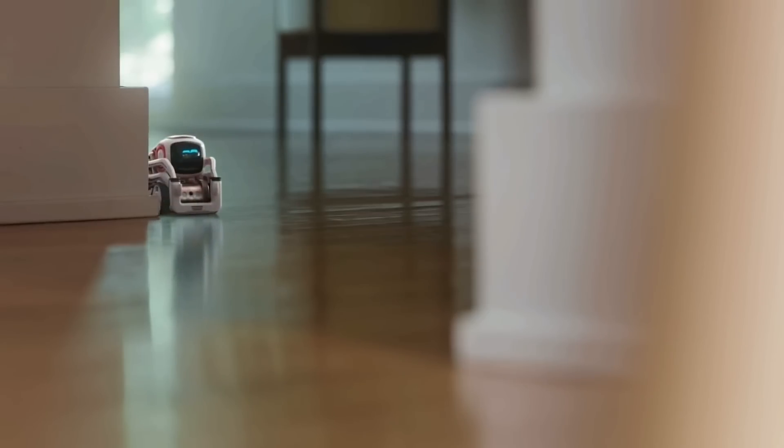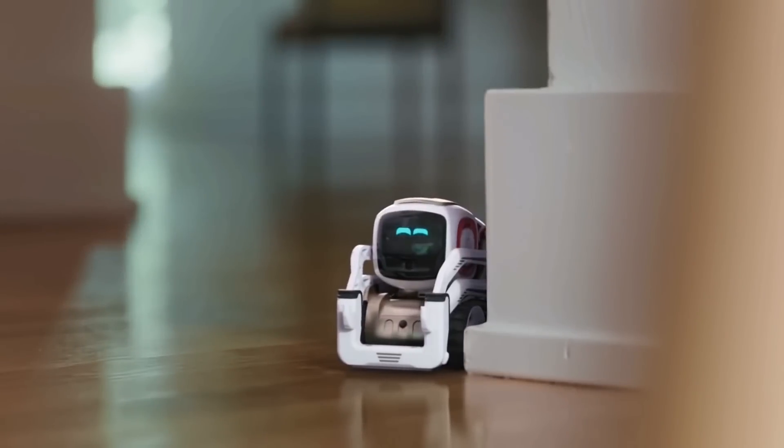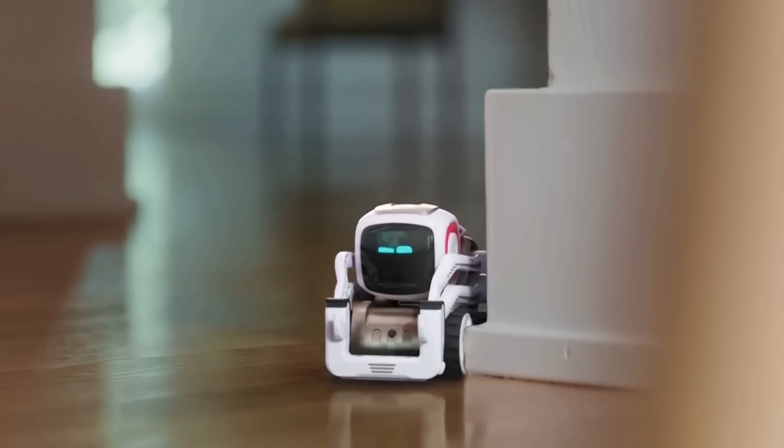This is Cosmo. Cosmo is a rambunctious little kid — a little bit mischievous, he's smart. A lot of robot in a very small package. All the technology inside of Cosmo is really there for one reason: to bring the magic of robotic character to life.